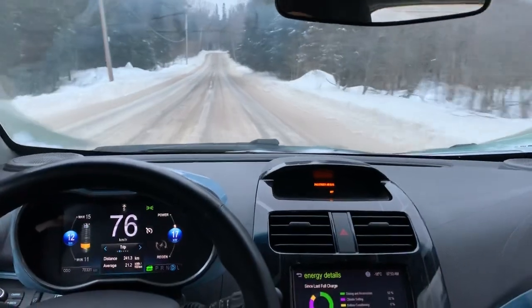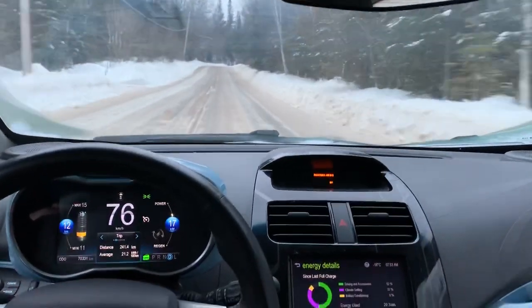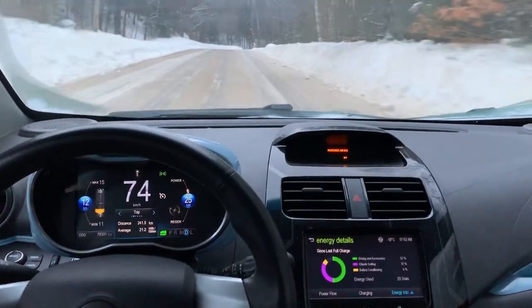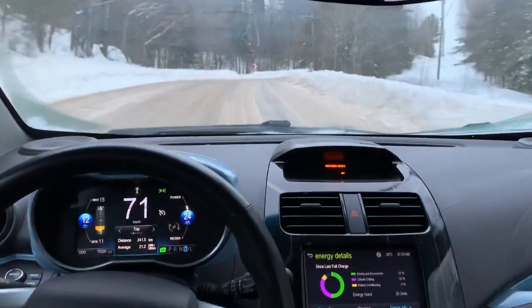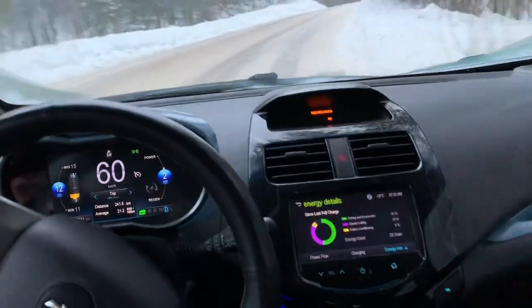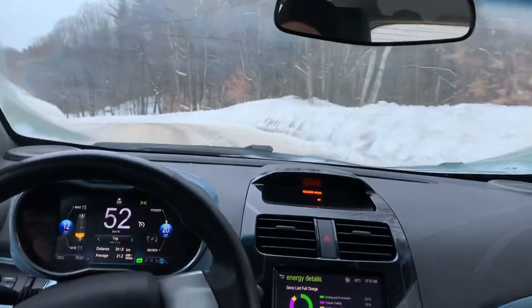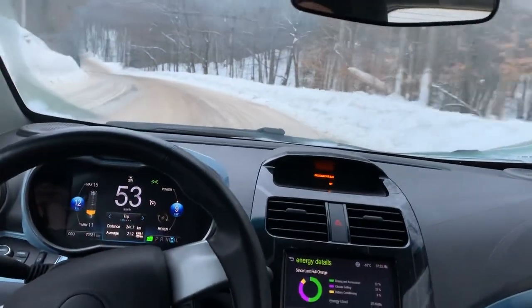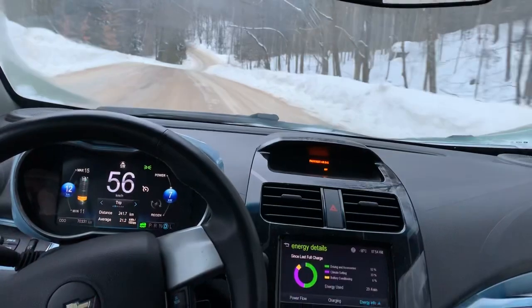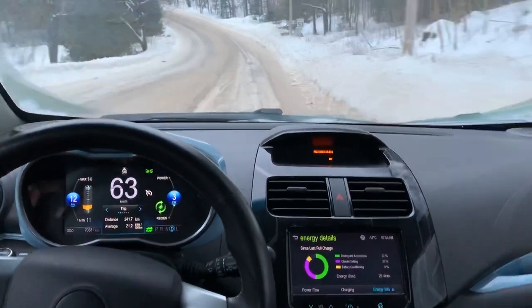You can see quite a bit of climate control has been used. The purple on the circle basically cuts your range in half. It's not that cold weather affects the distance the battery can get you — it's that maintaining the cabin at a decent temperature takes a lot of energy.